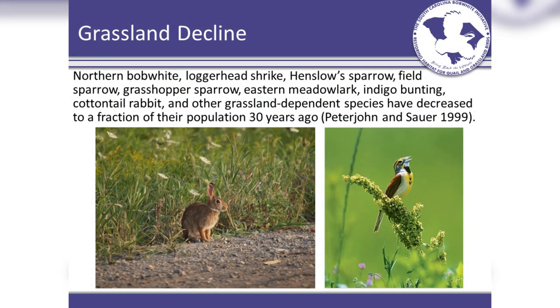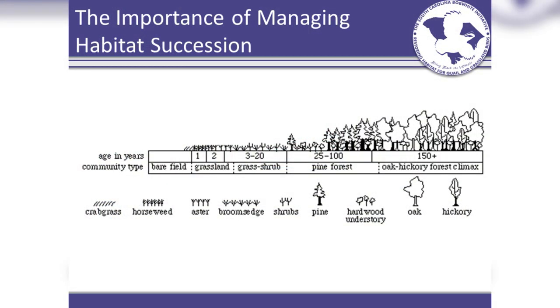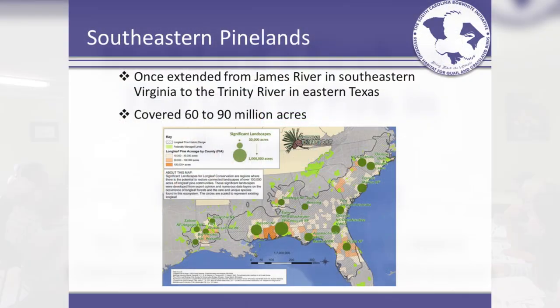Grassland areas are in decline in the Southeast and across the nation and the world, and it goes back to needing more ag land. Once trees get established, we lose that quality habitat unless we thin it out to come back. Southeastern pinelands actually used to extend from the James River all the way down to the Trinity River in eastern Texas — a huge area typically considered open grassland, grass savannas, or pine savannas — roughly 60 to 90 million acres of it. It's been declining for a long time; I think it's only a couple million now.